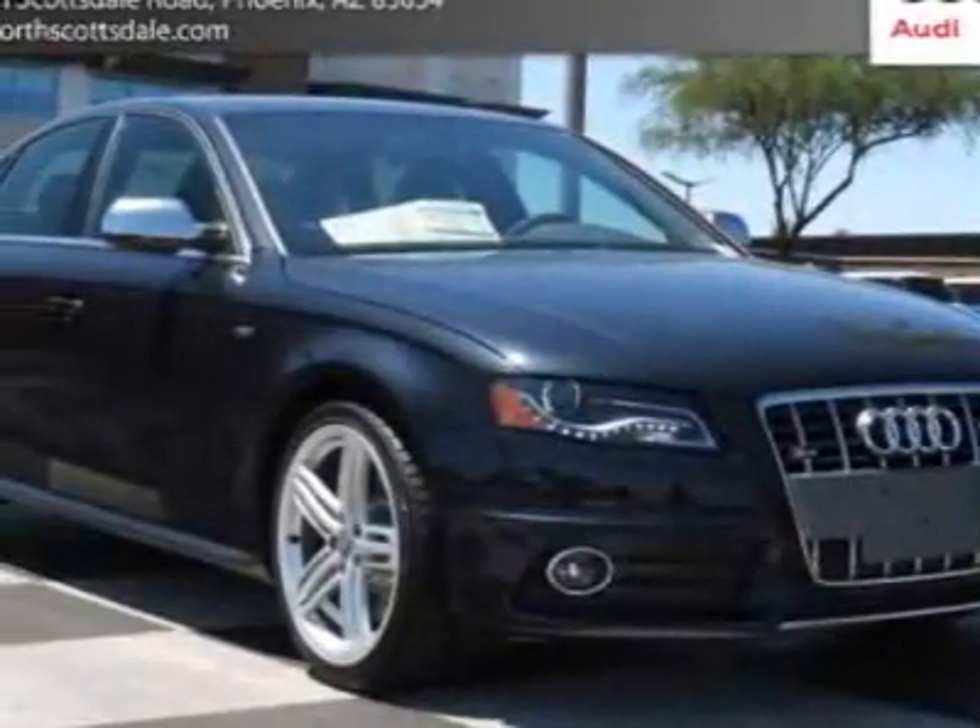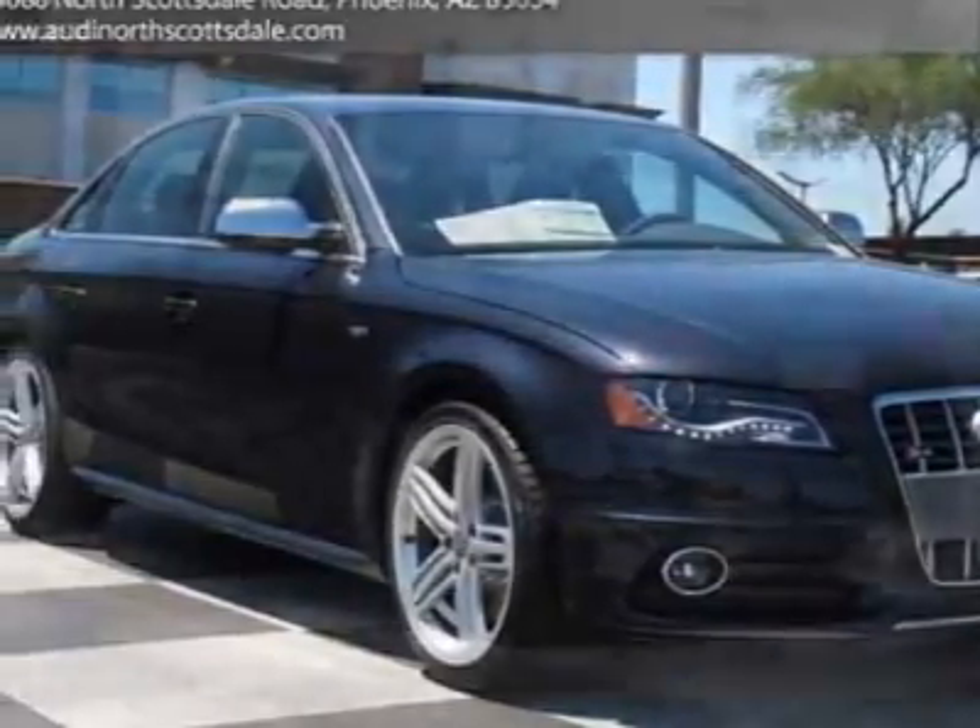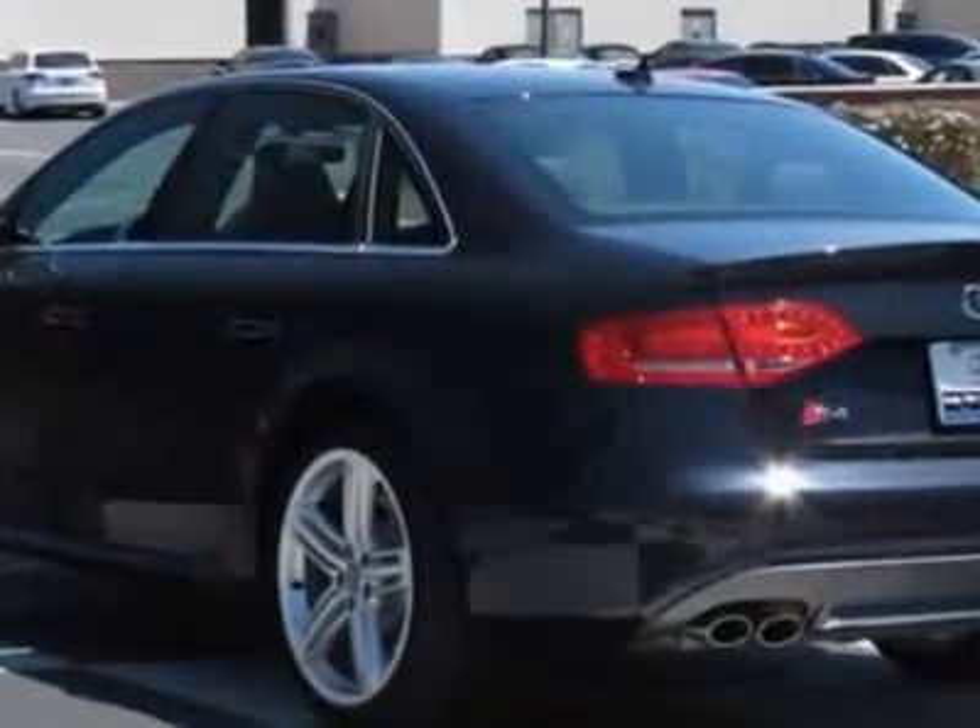Come take a look at this new 2012 Audi S4. For your protection, this vehicle has a full factory warranty.